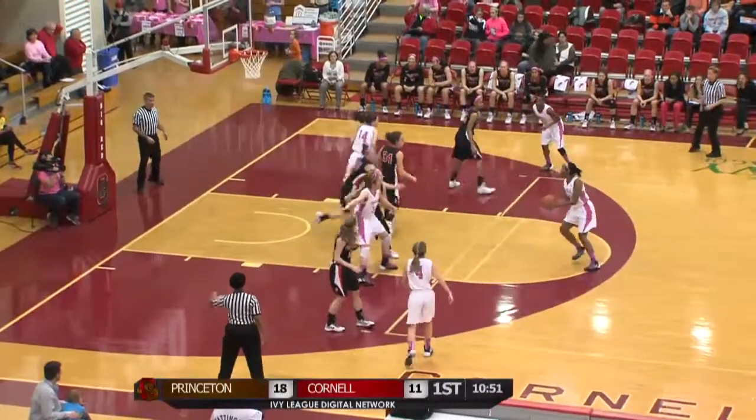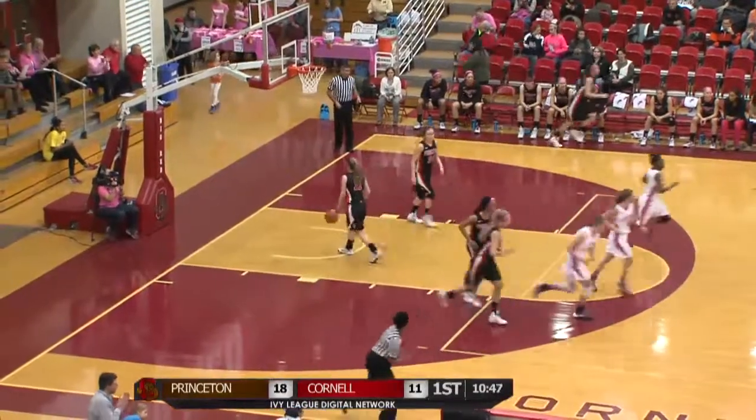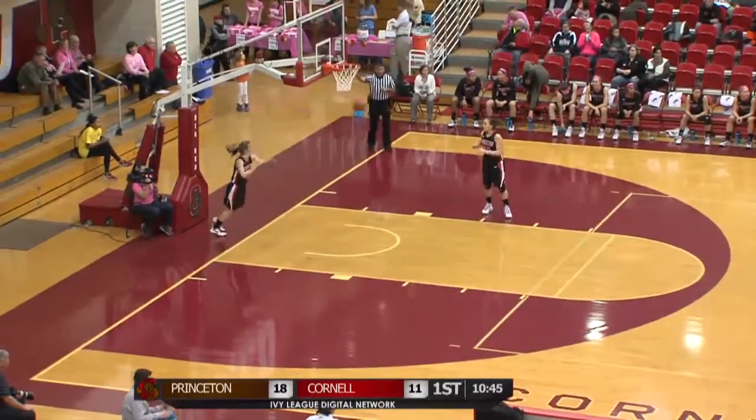Swing it around left side — too long. Back to the top to Marshall. Jumper from the top is going to be good for Nia Marshall. Marshall leads Cornell in scoring with four points.